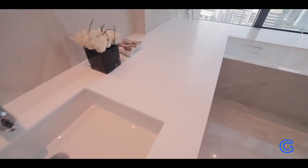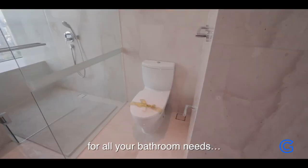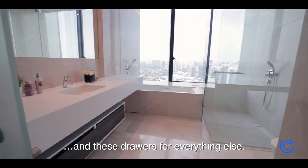The master bedroom has this bathtub and shower. There's a big countertop for all your bathroom needs, and drawers for everything else.